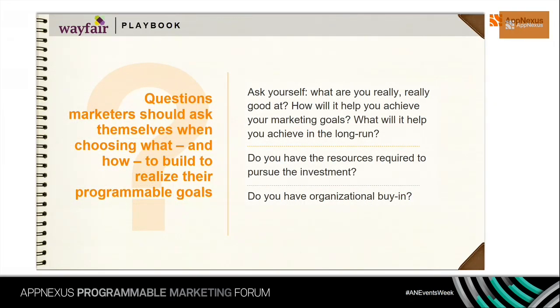Key questions marketers should ask when choosing what and how to build: what are you really good at? For us, it's bringing deep insights into our target audiences and understanding how customers behave on our site. Another key question is: do you have organizational buy-in? Building these platforms and taking advantage of programmable marketing is hard and takes a lot of time. This program had buy-in all the way up to our CEO, which was really important for continuing to get the resources we needed.